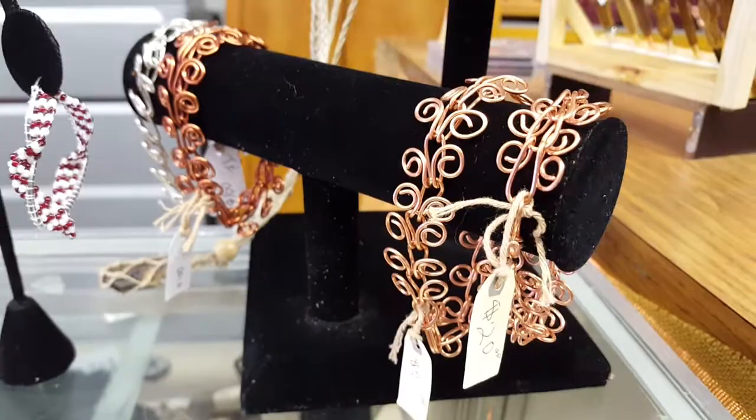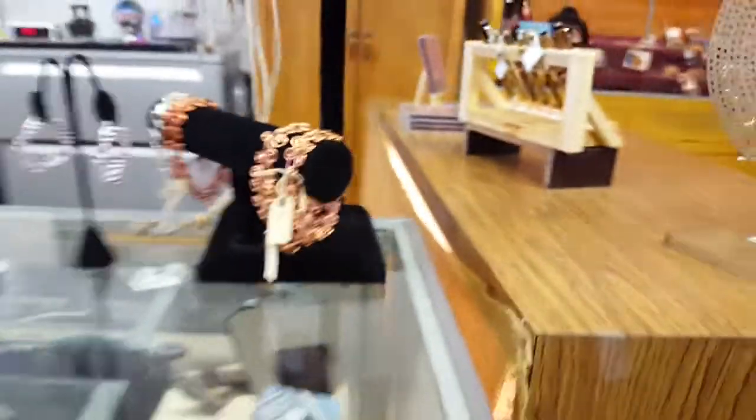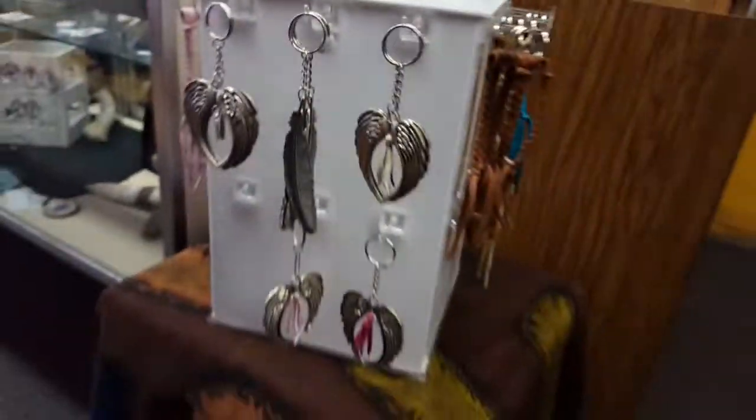This is an artist from Trinidad that does the wire wrapping, and she'll do custom pieces too.